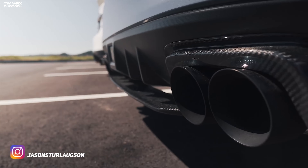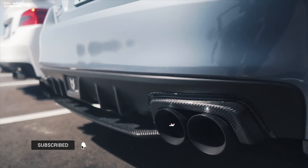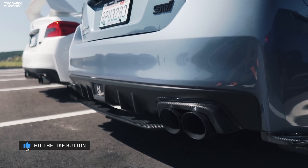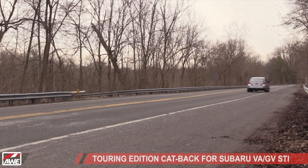If in the future you want to convert your Touring into a Track Edition or vice versa, the AWE does allow you to purchase the muffler system or straight pipes separately, which is pretty cool. The AWE also comes with black or chrome tips, so it's your choice. The aggressive sound and unique exhaust tone is one of the reasons why I highly recommend the AWE Touring.